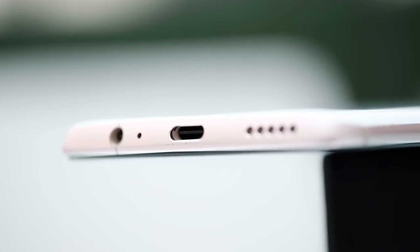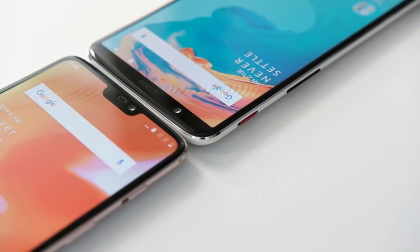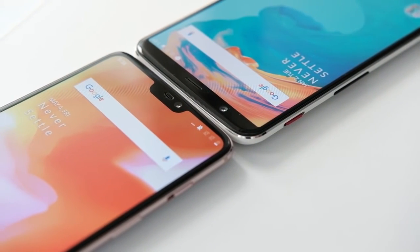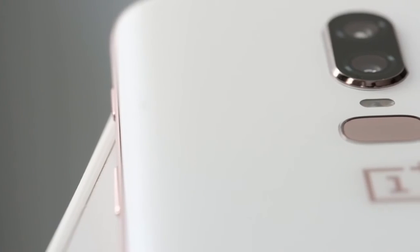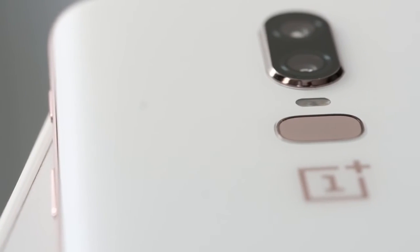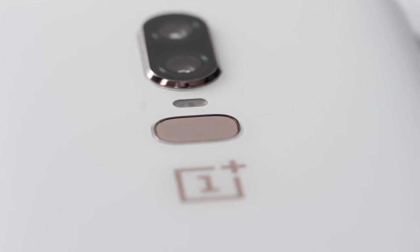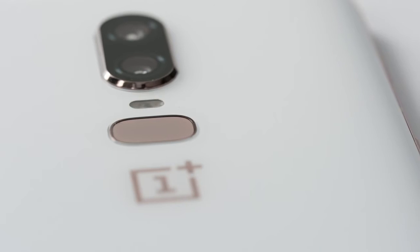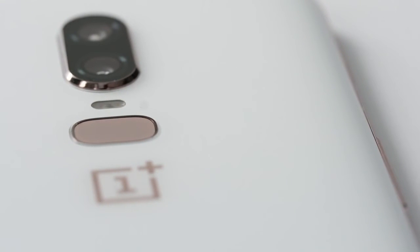For I/O we've got a power button, volume rockers, a notification slider, bottom-firing speakers, a USB-C port, and yes, the headphone jack is still there. The I/O of OnePlus phones hasn't really changed since the company started, but I think they're right to keep these ports for at least another generation. You'll also notice the fingerprint reader is oblong this time, kind of like the Galaxy S9. OnePlus told me they did this as a return to roots, because all their other phones except the 5T had fingerprint readers of this shape.